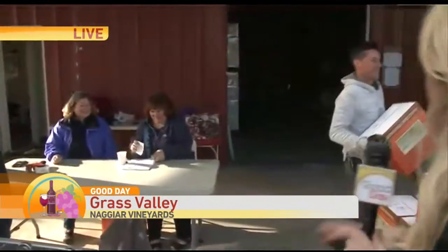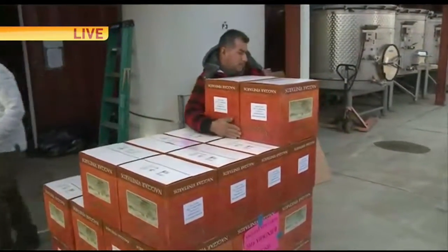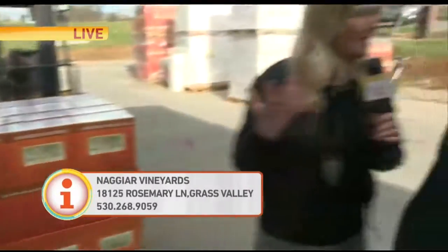All right, you guys — now once it goes on here, it's going to go on the pallets. But you have to wait before it ends up in the tasting room because of bottle shock. Bottle shock is basically when you're pumping wine around like that, the wine gets disturbed — and then it goes out for distribution.